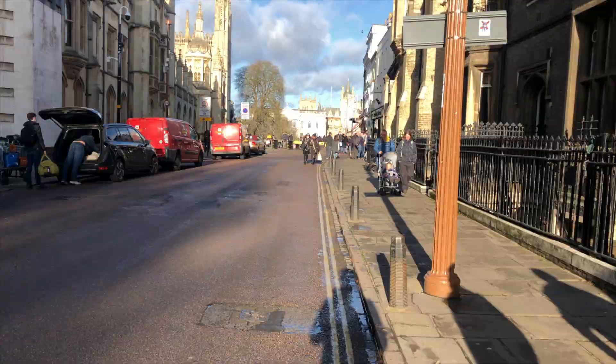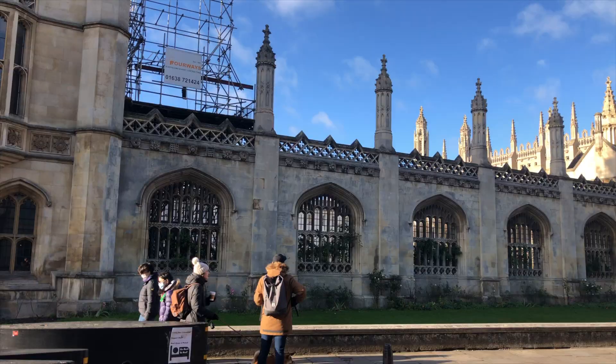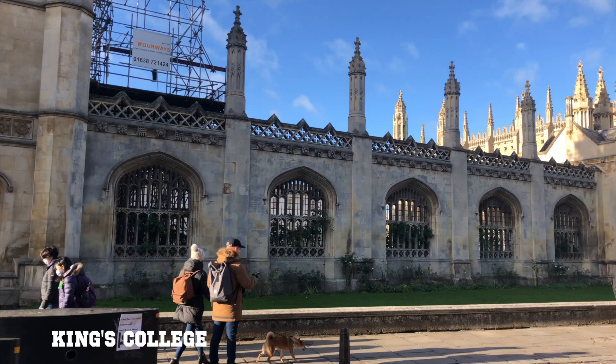Here on the left we have King's College. It was founded in 1441 by King Henry VI. Initially the college was going to be quite small but ended up being a majestic building to show how important the king was. We'll be showing you guys around inside another time.